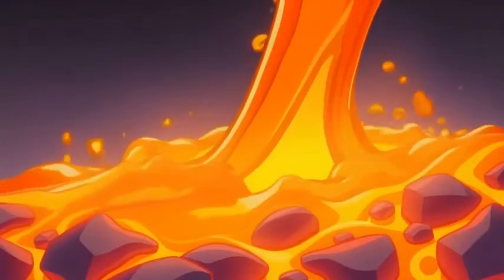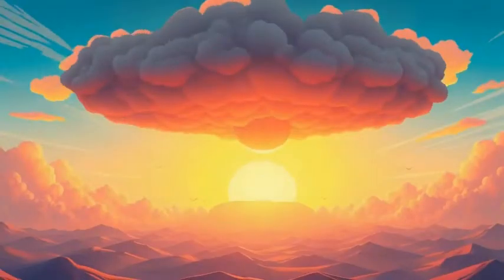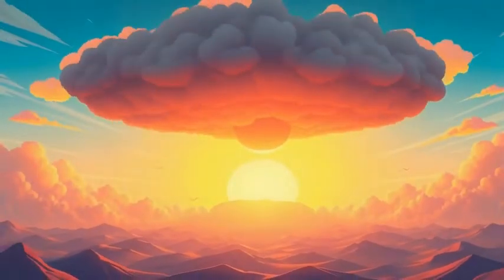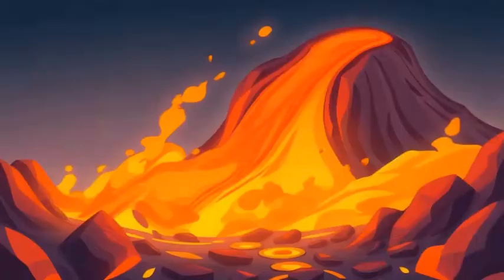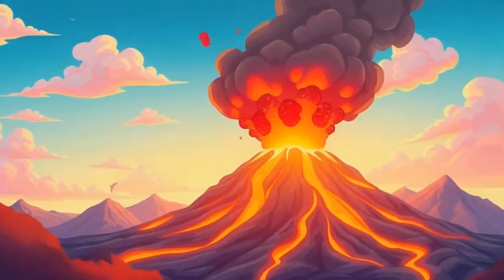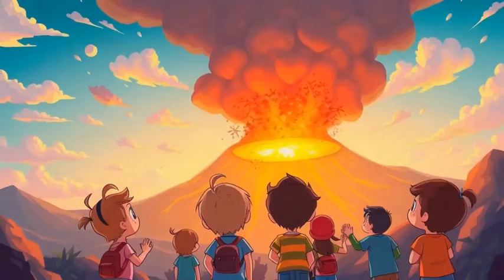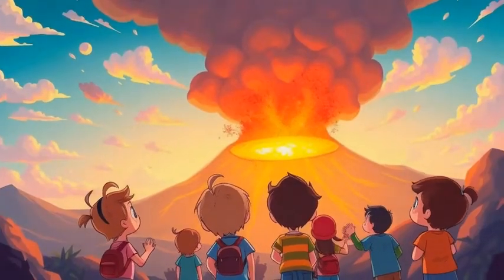Once the volcano erupts, hot lava flows down the sides like molten syrup. But that's not all — huge ash clouds rise into the sky, sometimes even blocking the sun. The lava might look like hot orange syrup, but it's over 1,300 degrees Fahrenheit, which is 700 degrees Celsius. That's hotter than an oven. Stay far away, kids!